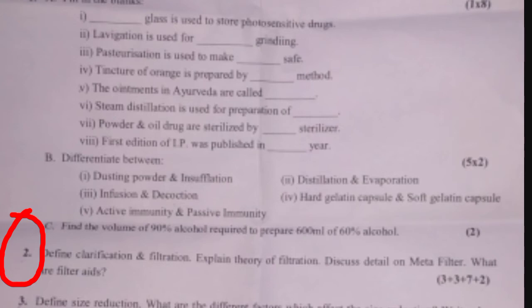The marking for question two is 3 plus 3 plus 2 plus 7. Define clarification and filtration — 3 marks. Explain theory of filtration — 3 marks. What are filter media — 2 marks. What are filter aids — 7 marks. You can find the definitions of filtration and its theory to answer these parts.